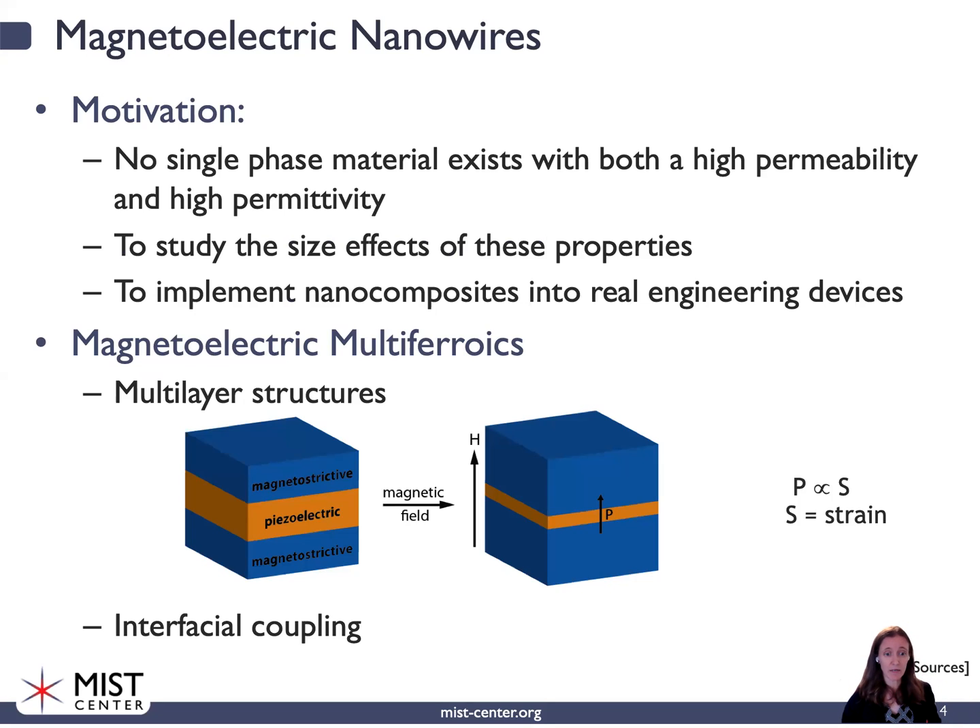When I talk about a magneto-electric multiferroic, I'm talking about a multi-layer structure typically formed between a magneto-strictive material and a piezoelectric. If we have a magneto-strictive material and apply a magnetic field, it's going to undergo a shape change, which can then impart a strain on a piezoelectric, generating a polarization. This magneto-electric coupling occurs due to strain transfer across a shared interface. If you want to maximize the interfacial coupling, you want to maximize the interfacial area — and that's a great opportunity for nanomaterials.